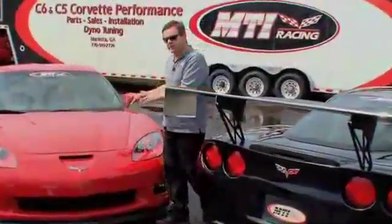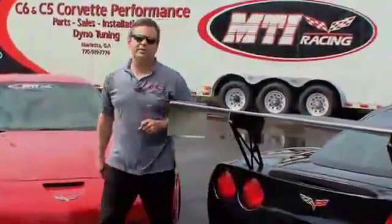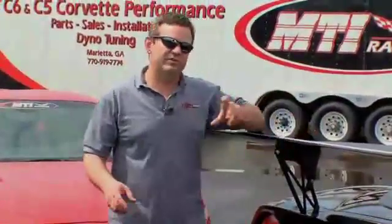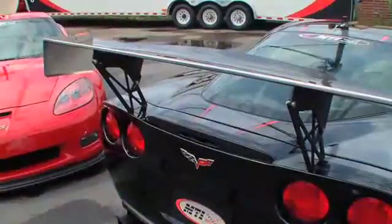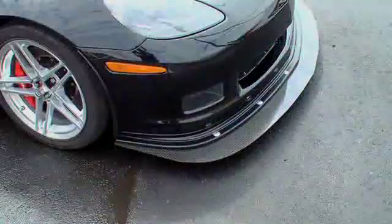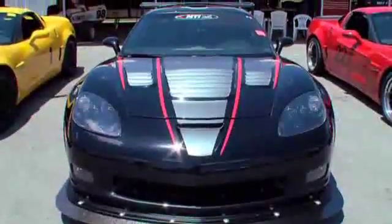At MTI Racing we achieved some pretty remarkable results with our standard aero package, but we're always wanting to take it to the extreme. So we developed a track package for the new Z06 consisting of a carbon fiber rear wing, rear diffuser, flat bottom on the underside of the car, front splitter extension, and a carbon fiber extractor hood.